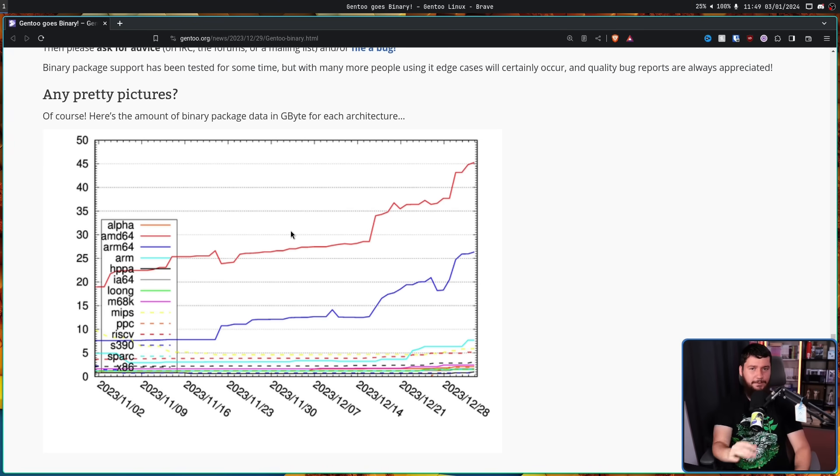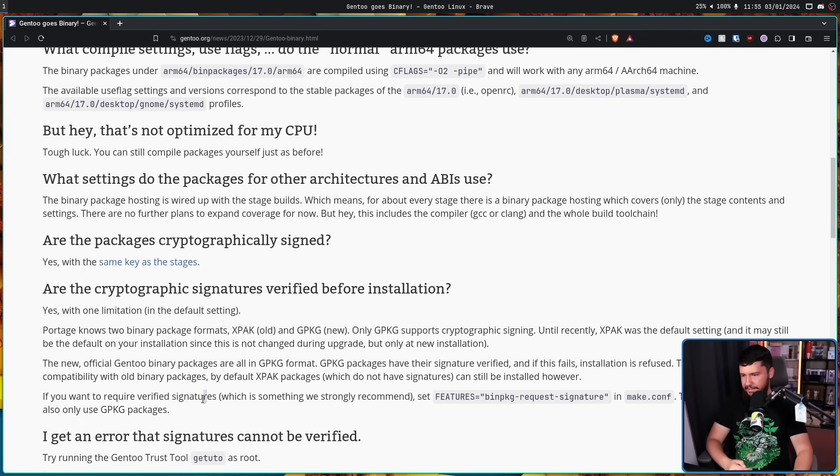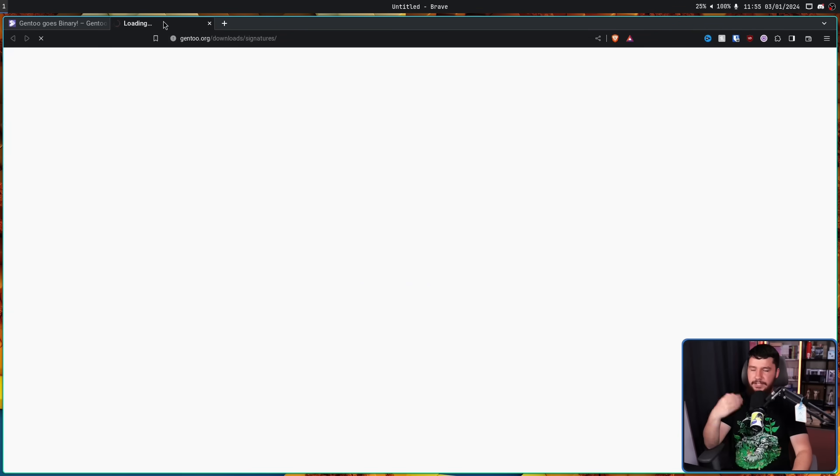Gentoo now offers a first-party binary package repo, like you would have with the Arch Linux repos, Fedora repos, or Ubuntu repos. And like those other distros, it's not just a single server — this interacts with their existing mirror infrastructure. If your downloads are slow, use a local mirror instead of downloading from the University of Oregon. You can edit the URI in /etc/portage/binrepos.conf, and yes, that's safe because of the cryptographic signature. Every package is going to be cryptographically signed using the same keys they used on the Gentoo stages.